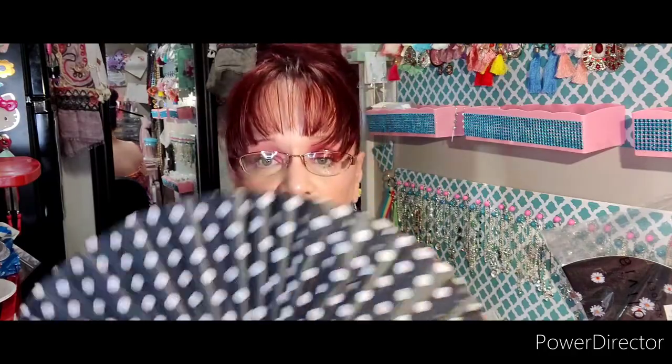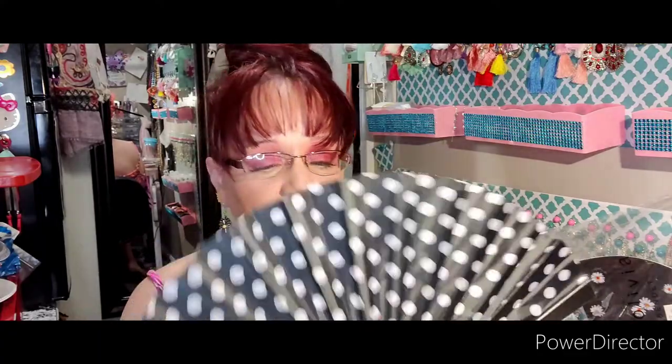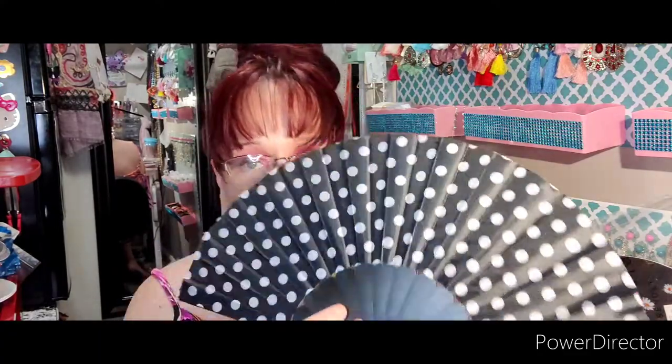Oh, a fan! What kind of fan did I order? I don't remember ordering another fan. Cute, cute, cute — love that, pretty fan. I'll probably hang it up in here somewhere. I've got a couple more I want to hang up; trying to figure out where to put them is another story.